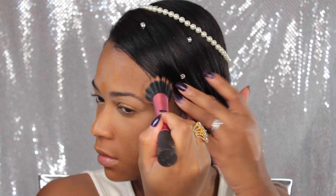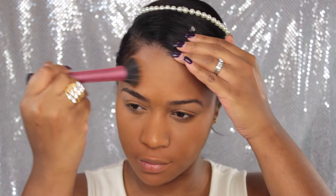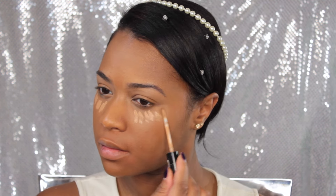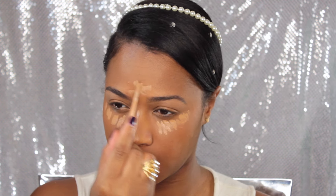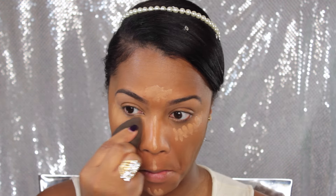I went in with my favorite foundation — the NARS All Day Luminous Weightless Foundation in shade Macau — using my Real Techniques stippling brush to blend that out. Then going back in with that NYX HD Photogenic Concealer, concealing my eyes over top of the foundation, going down the bridge of my nose, my forehead, the cupid's bow, and my chin, then blending with my Beauty Blender.